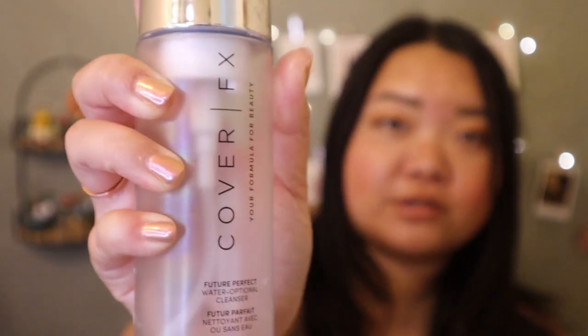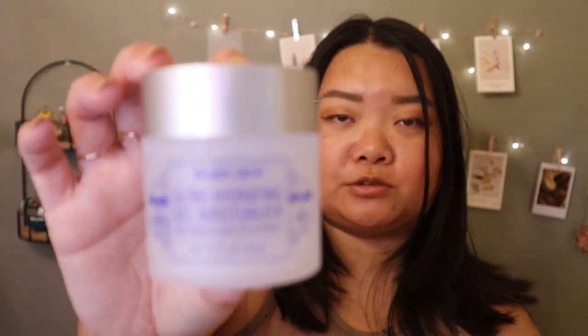The last cleanser is the Cover FX Future Perfect Water-Optional Cleanser, which is basically fancy micellar water. I'm holding it from a distance because it's filthy — there's toothpaste on the packaging from keeping it in my bathroom. I would not buy this again. I did get it at a steep discount — only about 25% of the original price, so I picked up three or four bottles.